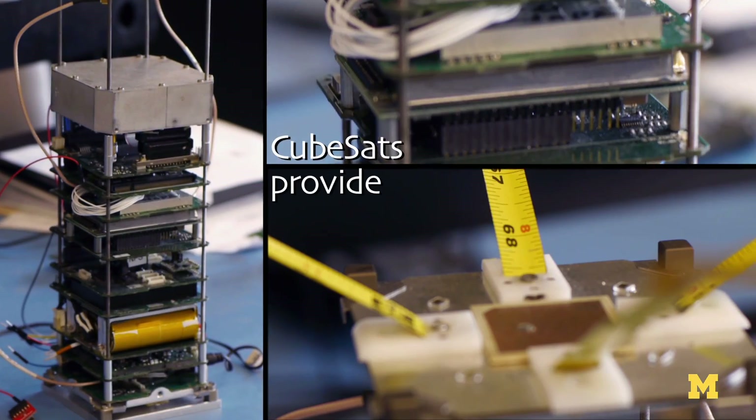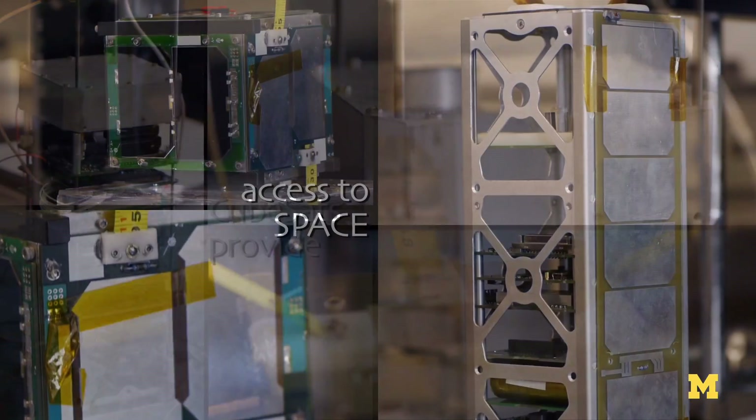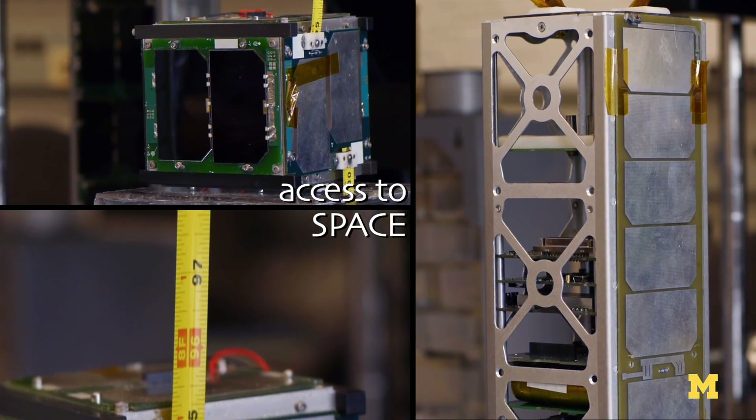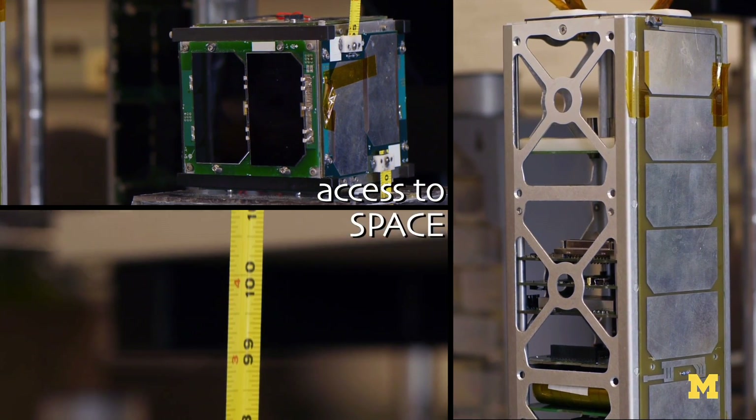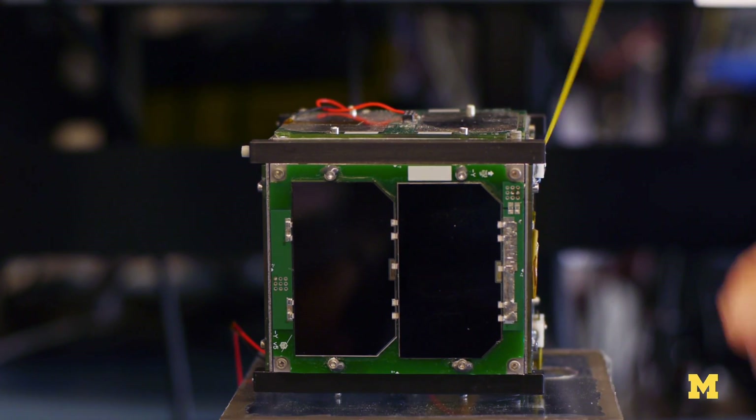Here at MXL, we focus on a particular spacecraft type called a CubeSat. It's a cube and it's a satellite — it's fairly straightforward and fairly simple. Can you take a mission and put it inside this box? If you can, you get access to space. If you get access to space, you can test it. And we can really push the state of the art in these CubeSats because we do get access to space.